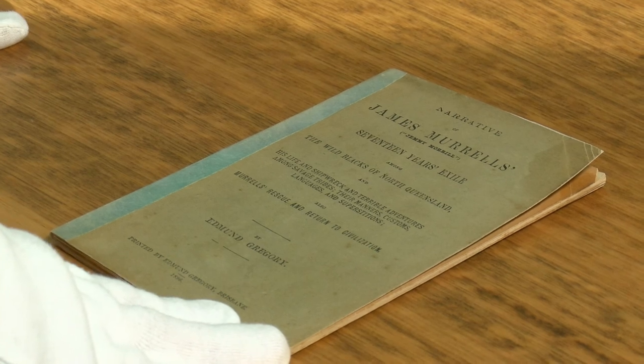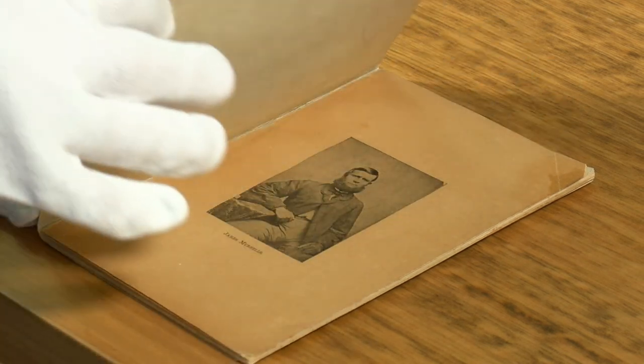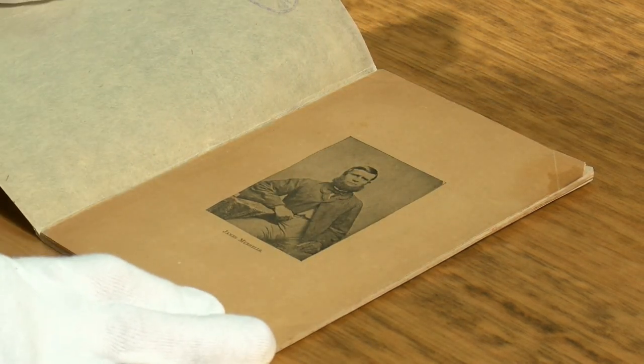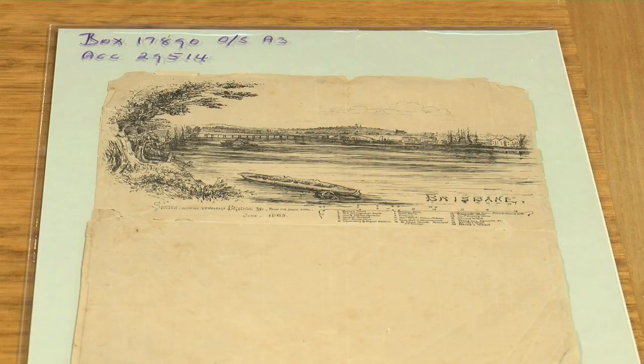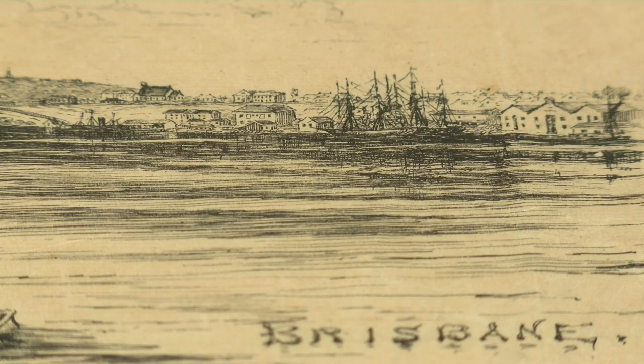One of Gregory's best known published works is the story of the wild white man, James Murrell, whom he interviewed personally and published a book about in 1863. One of the items from the John Oxley collection that I wanted to show you is a print made from an engraving of a drawing that Gregory did of Brisbane around 1865 — a very early drawing of Brisbane. This charming little drawing was not printed in or by the government printing office, but one of the buildings identified in the cityscape is the government printing office in William Street.